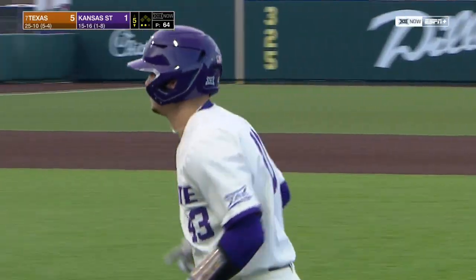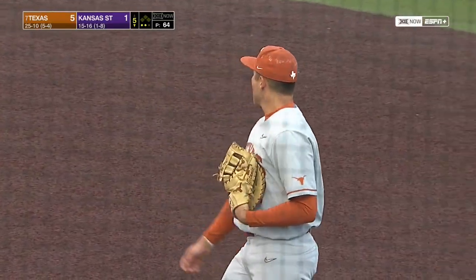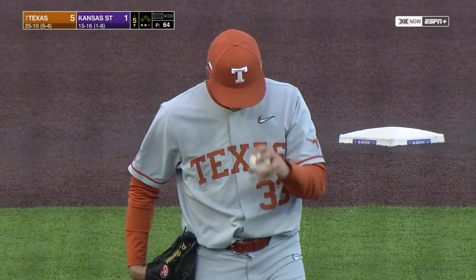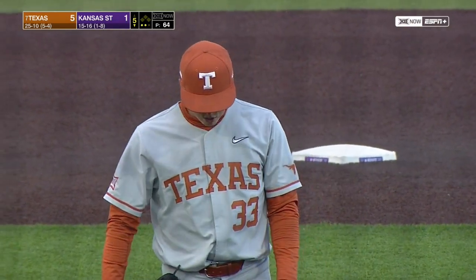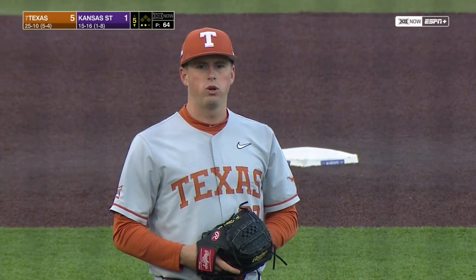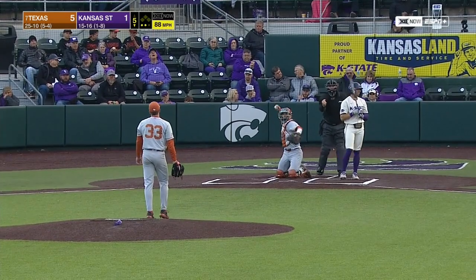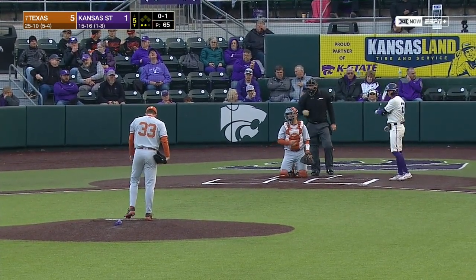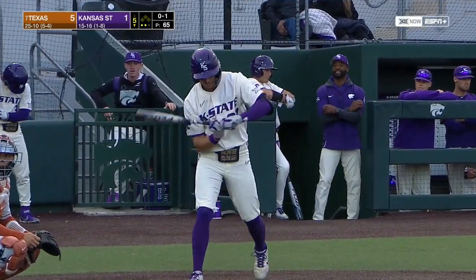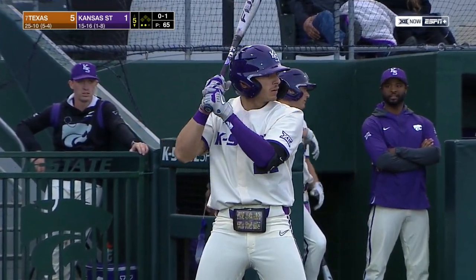Third time through for the Wildcats begins now with Josh Nikolov against Pete Hansen, who struck out eight of the first ten he faced. The Wildcats have adjusted since then — second time through, they were able to touch him up for a couple of hits, including the home run. Now we'll see: third time through, can they get him out of the game? One weakness of Texas — not a huge glaring weakness, but a soft spot — has been a little bit of inconsistency in the bullpen. As you can see, Hansen is at 65 pitches and in great shape to go as long as he wants — very efficient.